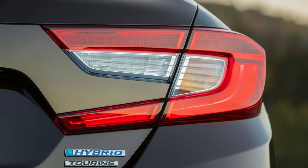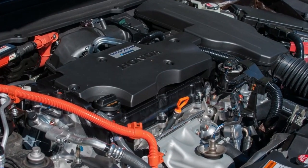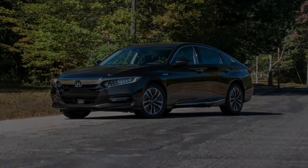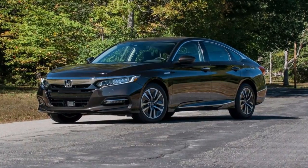Those looking for additional luxuries can upgrade to the better-equipped EX for $29,780, the EX-L at $32,330, or the Touring trim for $35,600.